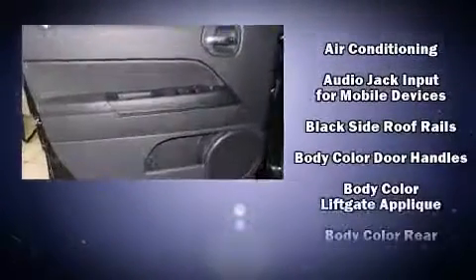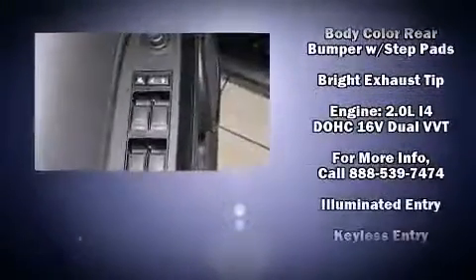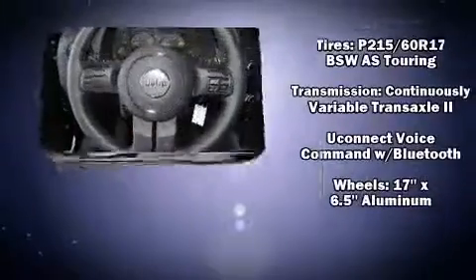A roof rack and one-touch window functionality add to the convenience. Enjoy your favorite music via the stereo system, which includes a CD player with MP3 capability and four well-positioned speakers. In the event of a rollover collision, side curtain airbags provide additional protection for outboard seated passengers.